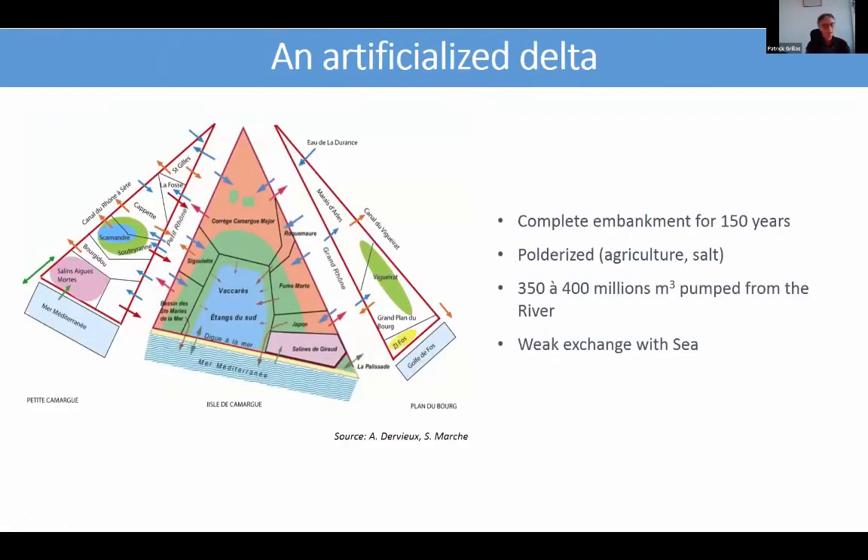The delta is less artificialized than the Ebro delta, with large natural areas in the south, but it is still completely embanked and does not receive any more significant amount of sediment. It has been completely embanked for more than 150 years. It is drained in most of its areas and receives about 400 million cubic meters pumped from the river, mainly for agriculture, and it has very weak exchange with the sea at the west of the delta.